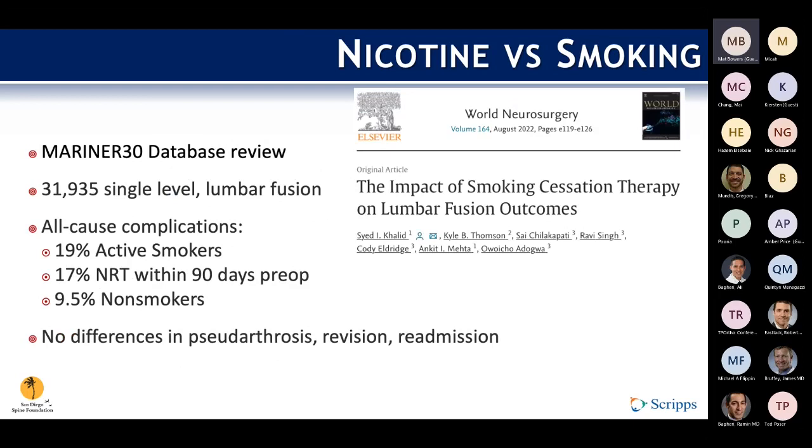A more recent large all-payer database review of about 32,000 single-level lumbar fusions looked at the clinical impact of nicotine itself as opposed to smoking in general. By looking at nicotine replacement therapy, they were able to isolate its effects and showed that patients who converted to nicotine replacement therapy within 90 days of surgery had complication rates more similar to smokers than non-smokers, although there were no statistically significant differences in the rate of pseudoarthrosis.